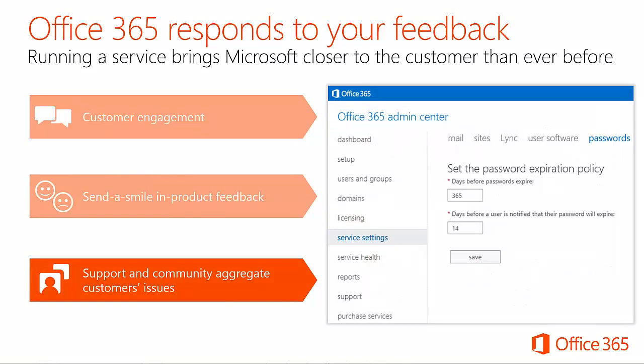An important part of any service is customer support. One example of how customer feedback led to a direct UI change is the password policy change. When Office 365 shipped, changing the default password policy — such as how many days before users were prompted to change their password — required PowerShell commands. While not an issue for large IT customers, this was not intuitive for smaller and mid-sized customers. Support helped engineering prioritize a feature to let admins modify the policy directly in the Office 365 administrative dashboard.